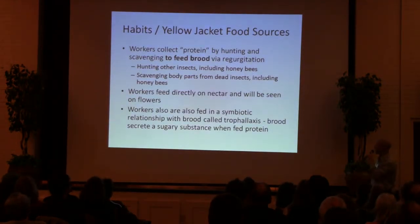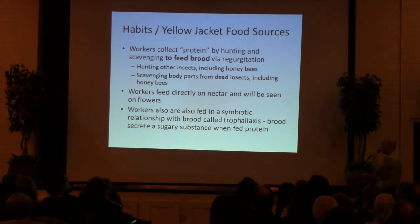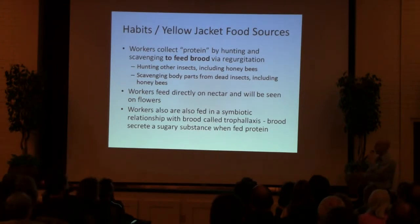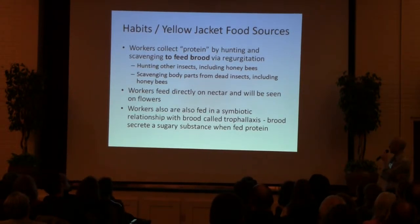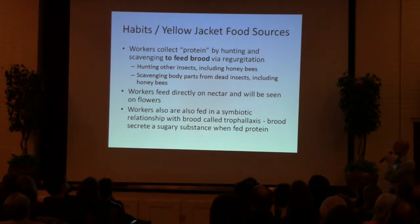Habits and food sources for the Yellowjackets — another key to understanding trapping. Workers are out collecting protein, scavenging to feed the brood through regurgitation. They hunt other insects, including our bees, and scavenge body parts of other insects, including our bees. Workers feed directly on nectar — you'll see them on flowers, but that's just a small portion of the day; it just feeds the adult workers. The workers are also fed by a symbiotic relationship with the brood called trophallaxis — the brood create a sugary substance that they feed on when fed this protein regurgitation by the workers.